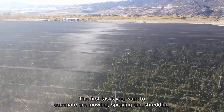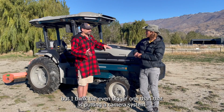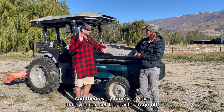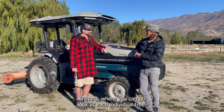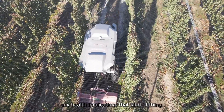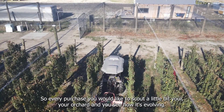It's all about increasing the yield we get by concentrating on our trees, not tasks. The first tasks you want to automate are mowing, spraying, and shredding — the simple tasks. But I think the even bigger one is putting a camera system on the back of this tractor that 3D models the entire orchard. Every time you drive it, the tractor basically builds a Google Street View of your entire orchard where you can look at each individual tree, get analysis on what's happening with the tree, what the yield is looking like, any health implications — all the data on a per-tree basis so we can make really good decisions.